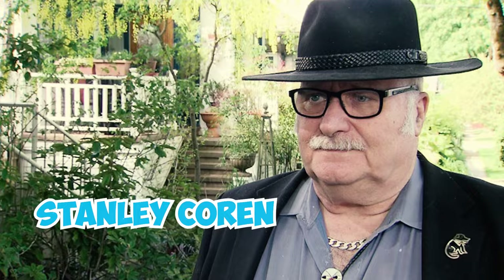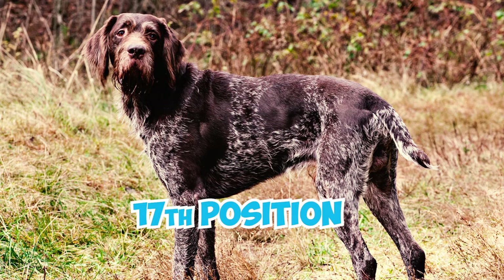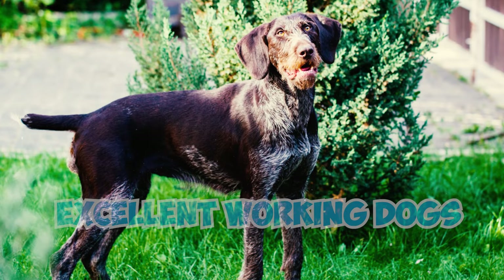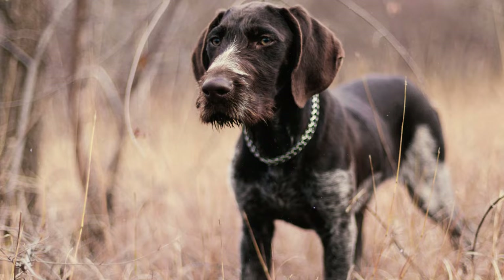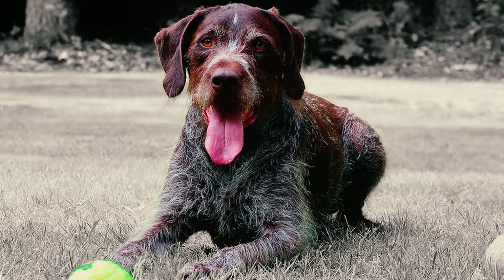Stanley Coren's book The Intelligence of Dogs ranks German Shorthaired Pointers at the 17th position among 79 dog breed groups in terms of obedience intelligence. These dogs are recognized as excellent working dogs, displaying the ability to grasp commands within 5 to 15 repetitions, and they typically follow the first command correctly 85% of the time or more.